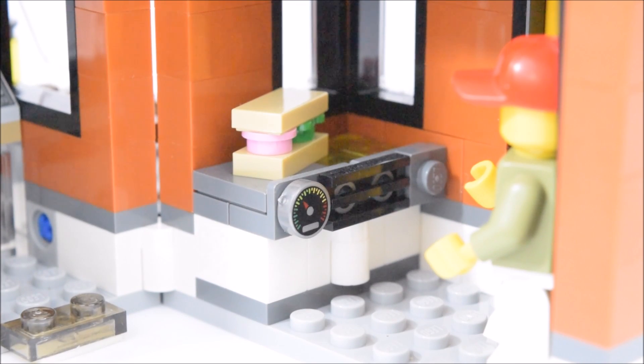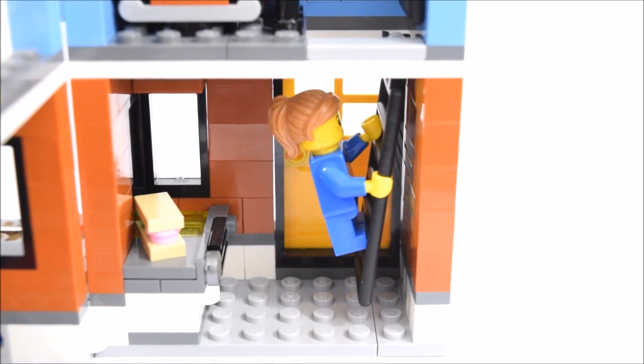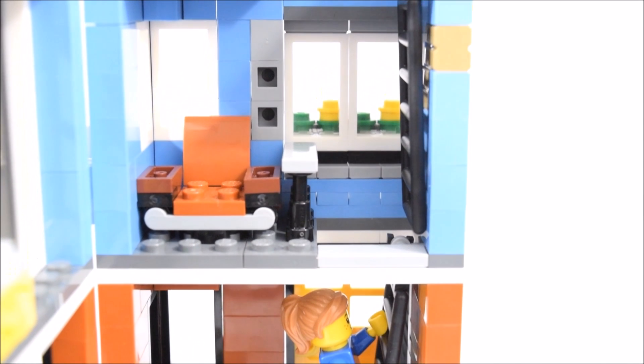On the inside of the deli is a grill. There is a temperature meter on it and a sandwich sitting on the stovetop. On the other side of the deli is a cash register. There is a ladder that brings the minifig up through a hatch to the apartment above.